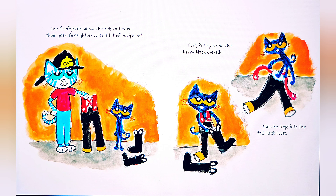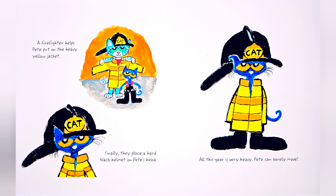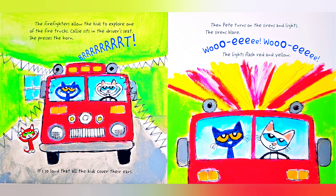Firefighters allow the kids to try on their gear. Firefighters wear a lot of equipment. First, Pete puts on the heavy black overalls. Then he steps into the tall black boots. A firefighter helps Pete put on the heavy yellow jacket. Finally, they place a hard black helmet on Pete's head. All this gear is very heavy — Pete can barely move.